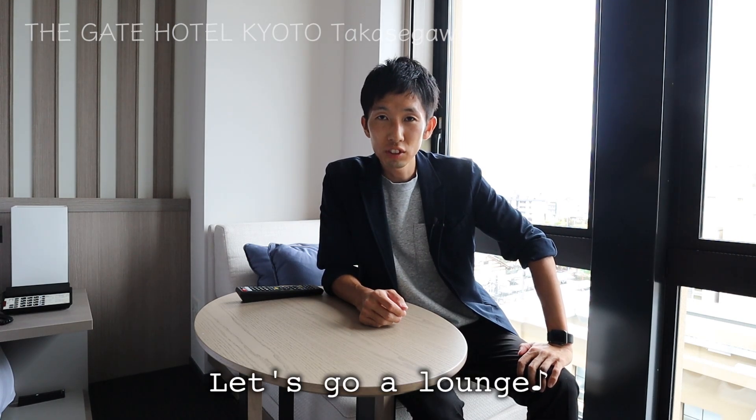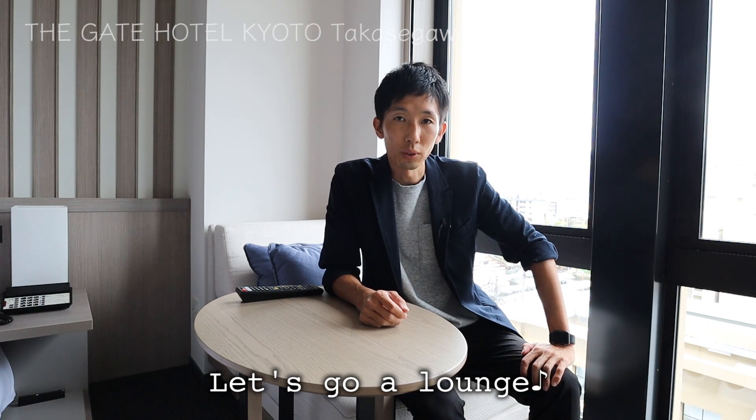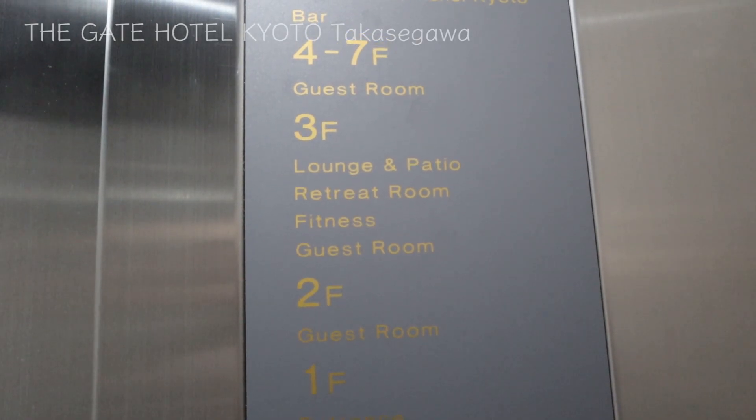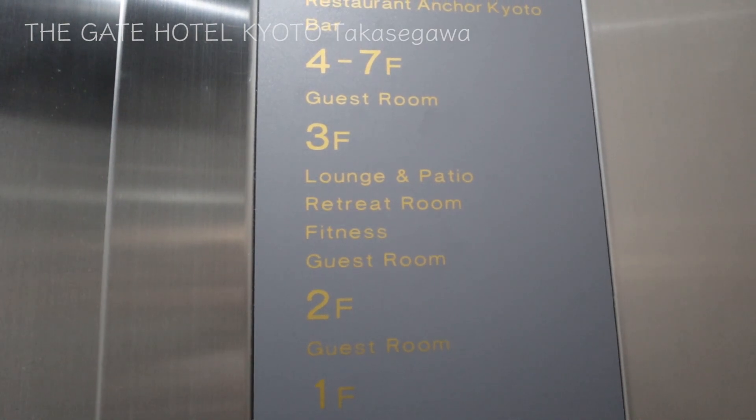This hotel has a lounge, and they told me that I can go in there, so I'm going to take a look at it now. The third floor has a lounge and patio, also a retreat room and a fitness room.